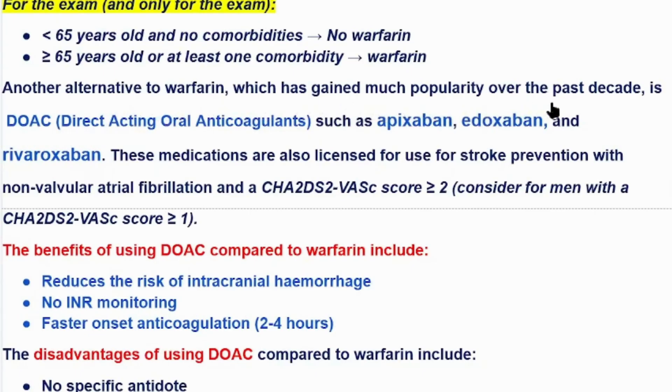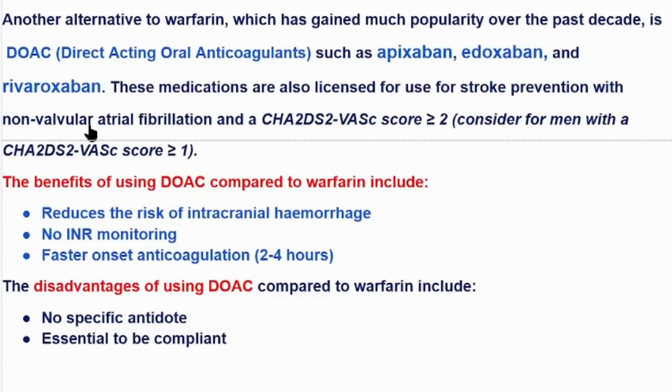Another alternative to warfarin that has gained much popularity over the past decade is direct oral anticoagulants, or DOACs, such as apixaban, edoxaban, and rivaroxaban. If one of these drugs appears in exam choices, it is also a good choice for long-term management of atrial fibrillation. These medications are licensed for stroke prevention in non-valvular atrial fibrillation, for a score of 2 or above, or men with a score of 1 or above.